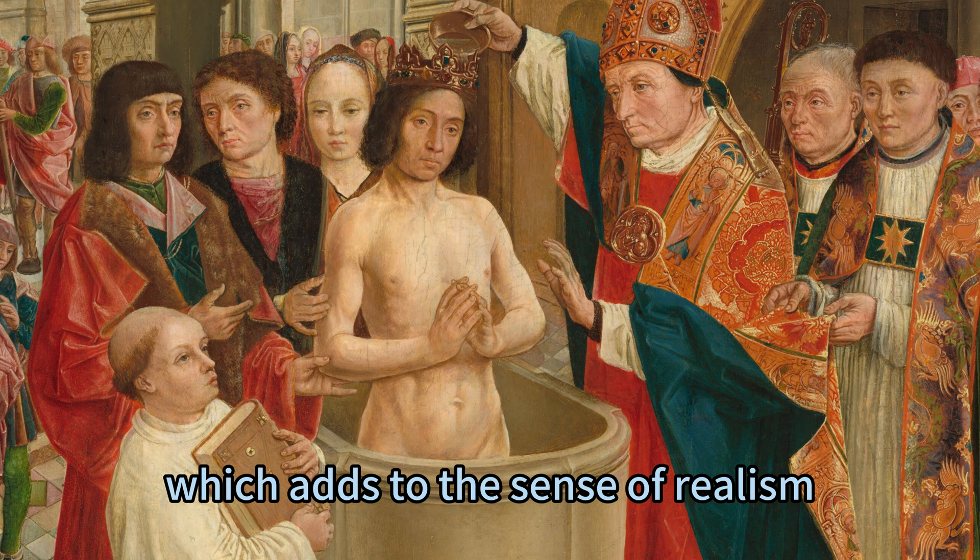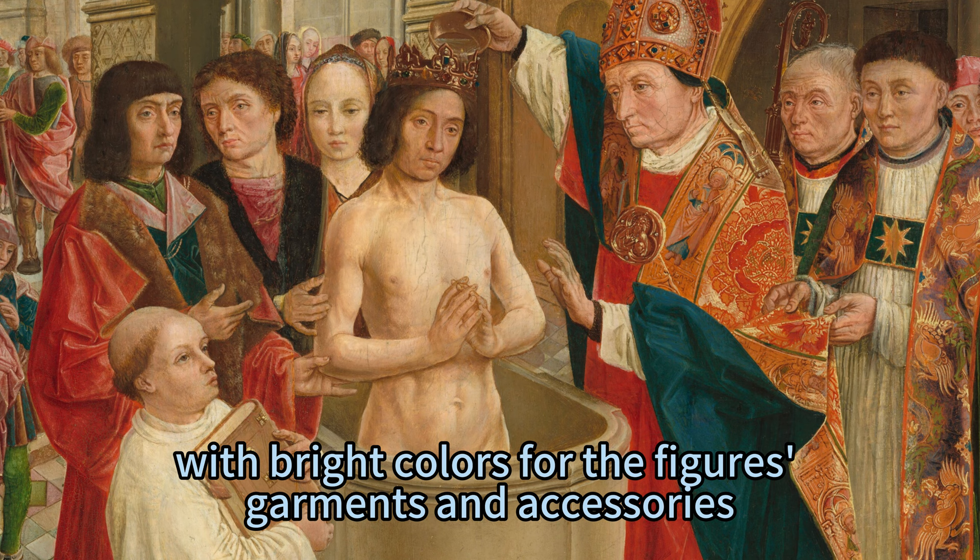The painting has a warm tone, with bright colors for the figures' garments and accessories, and cool colors for the background elements.